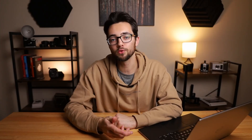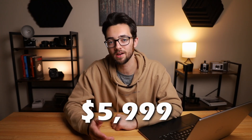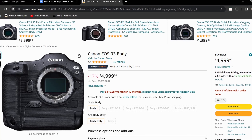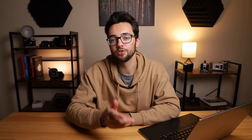First up is Canon, and the first one is the Canon R3. This camera is normally $5,999, but it's currently marked down to $4,999, giving it a 17% off discount. This camera has a full frame 24 megapixel sensor, can shoot at up to 30 frames per second in photo mode, and can do 6K 60fps and 4K 120fps in video.